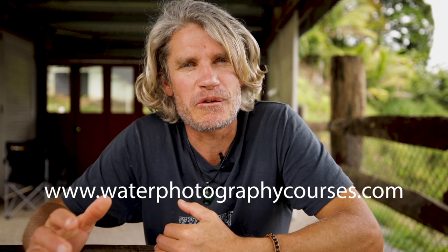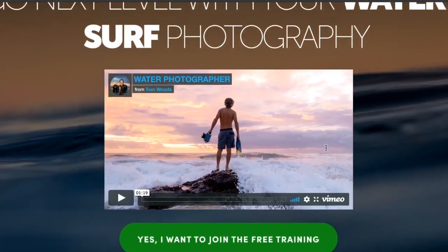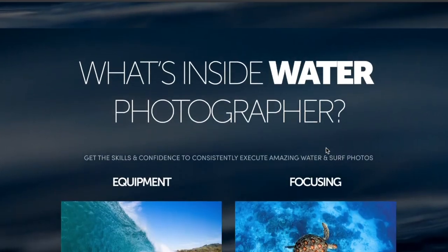G'day legends. I've had a few weeks off but I'm back with a new video today, coming in from northern Queensland as I'm on the road for a few months. For those who haven't seen me before, my name is Tom Woods and I am a full-time professional photographer that specializes in water photography. I also run an online academy for aspiring water and surf photographers. If that's something you're interested in, you can start off by getting my free online workshop — link will be below the video.